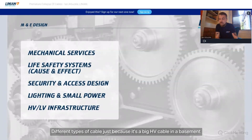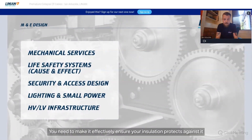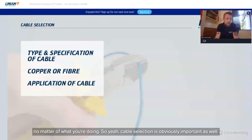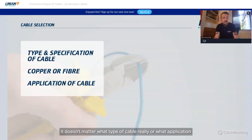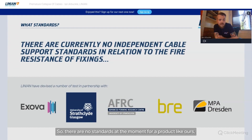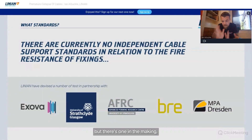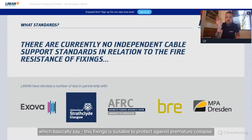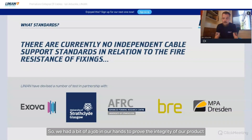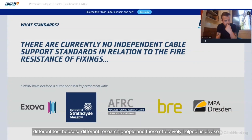Just because it's a big HV cable in a basement doesn't mean it's not liable to premature collapse — you need to ensure your installation is protected regardless. Cable selection is also obviously important; it doesn't matter what type of cable or application — it should be protected. As for standards, there are currently no standards for a product like ours that specifically confirm a fixing is suitable to protect against premature collapse, though there is one in the making.